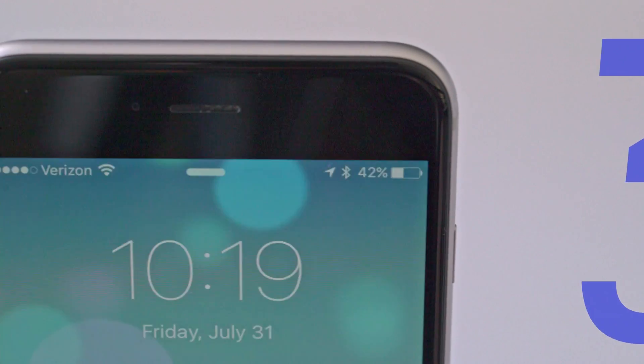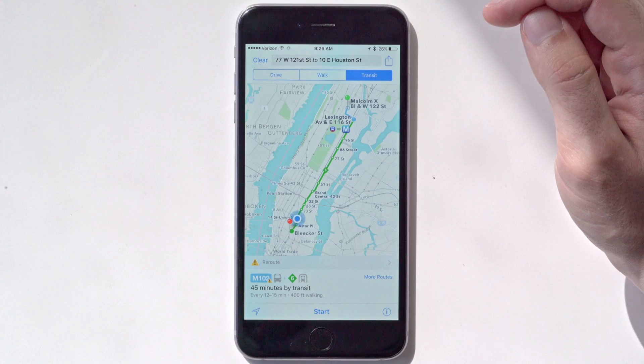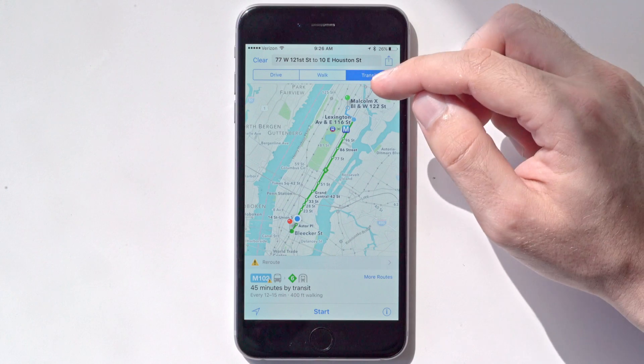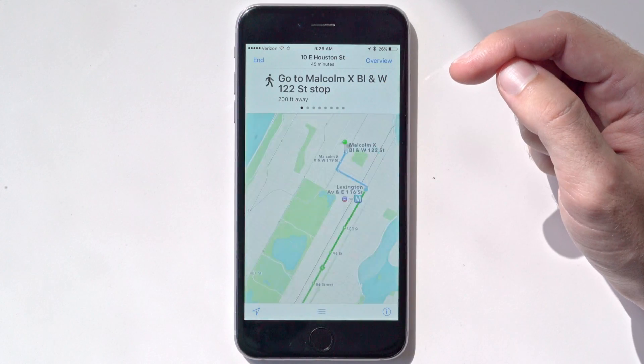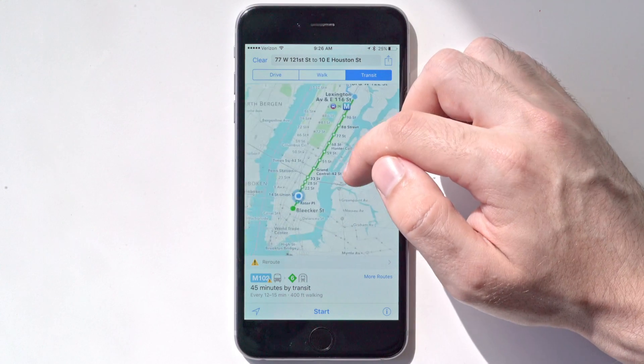Coming in at number three is Maps. Maps can now finally give you public transit information. What's interesting about this is that some of you may remember Maps actually had public transit information, at least in New York City, a long time ago, and it mysteriously vanished in an update.